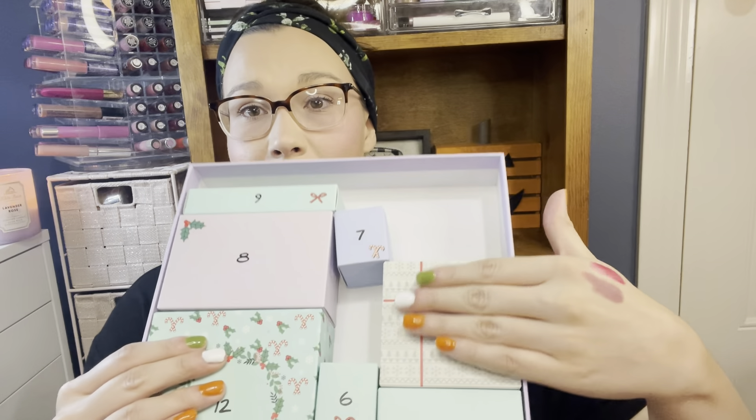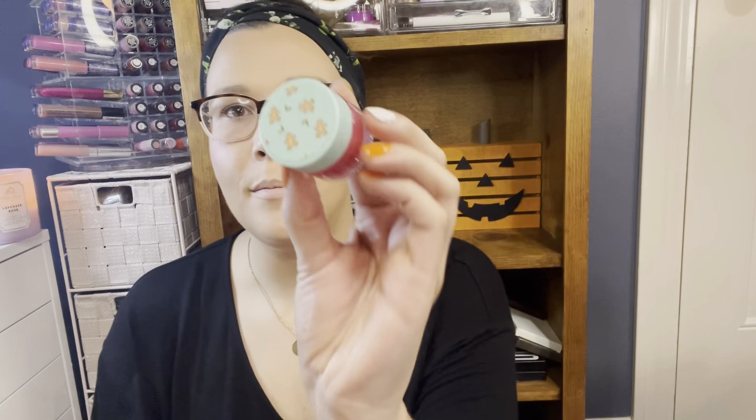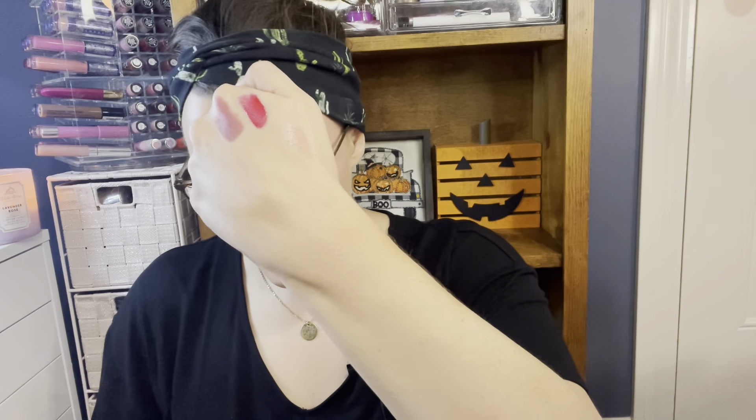Number six is a nice small cute little box. We got a lip balm with a gorgeous little gingerbread on it. Let me swatch it for you — it does have a little bit of color to it, a little pink to it.